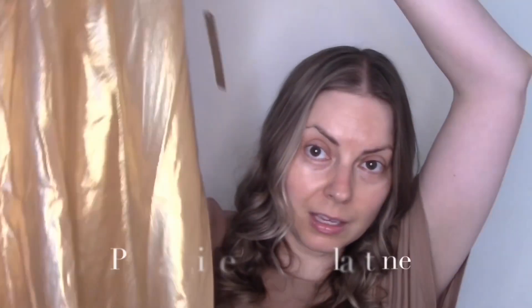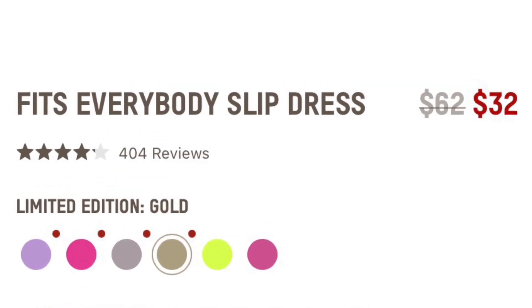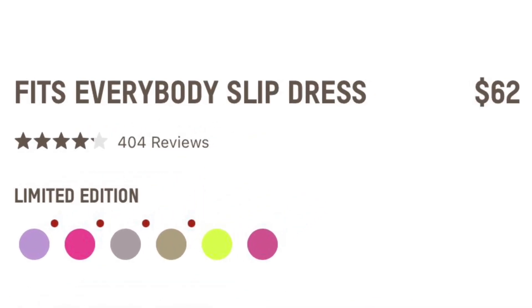The last thing I got was a bit off-piste — it was the Fits Everybody Slip Dress, just because it's so iconic, in the limited edition gold colour. I just saw this on sale for £32 and got really excited. I think there were just a few left on the site. They are £32 or $32.